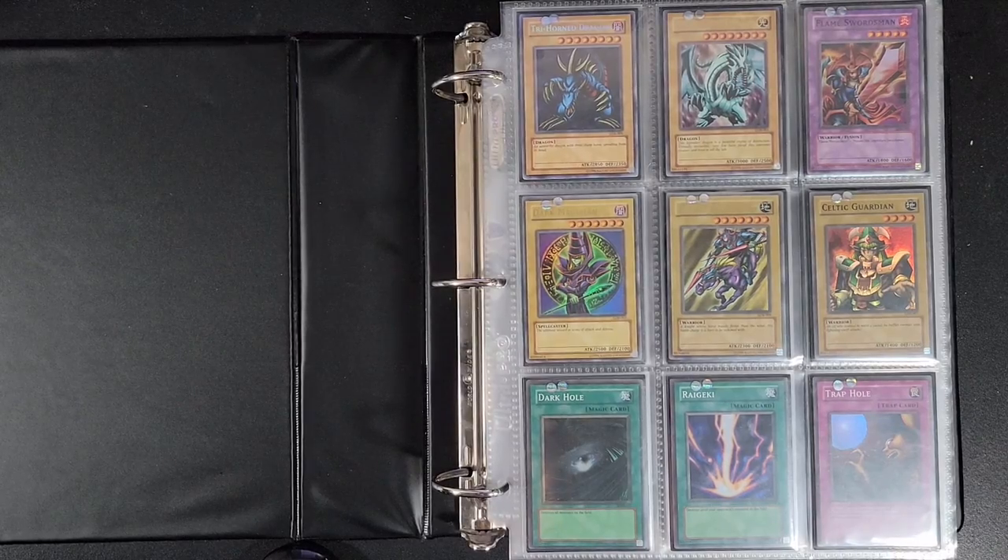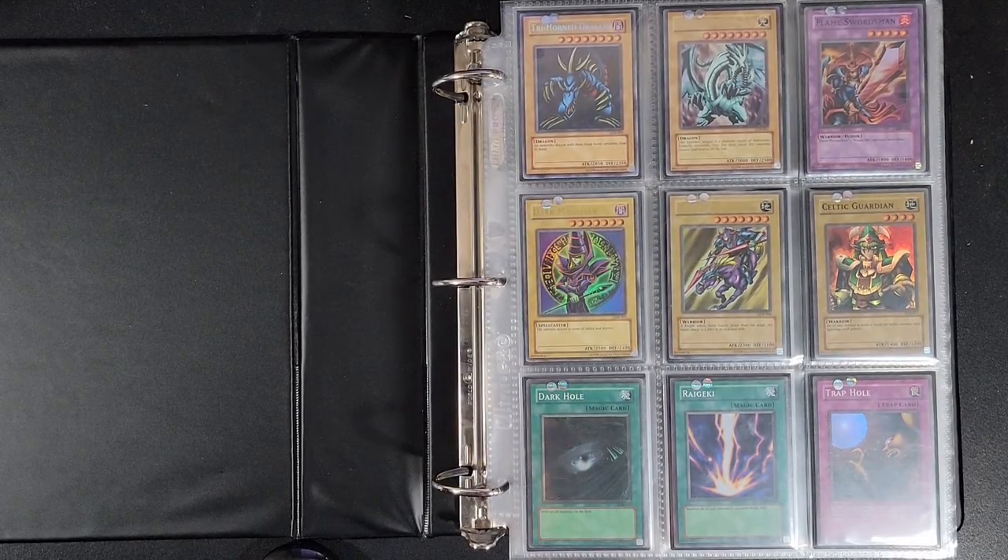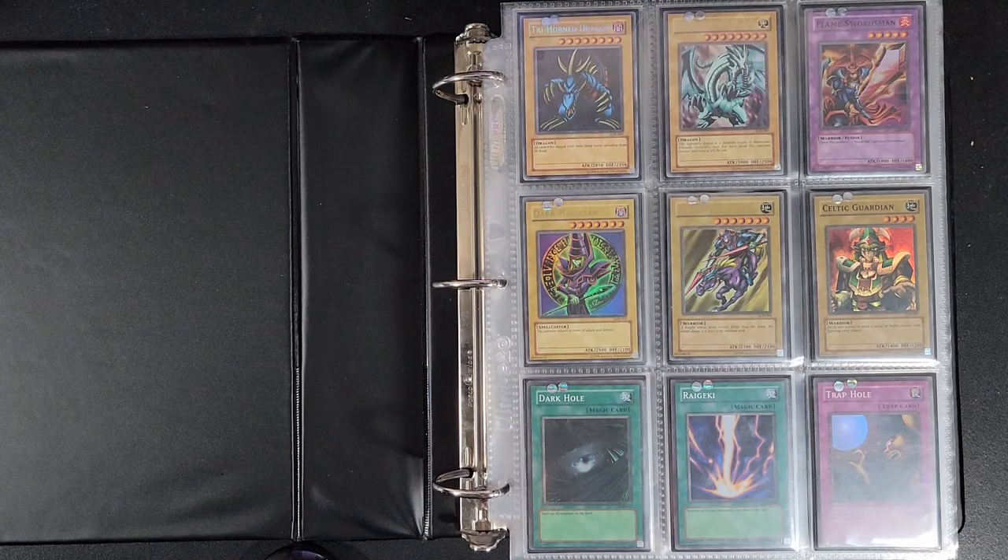I'll have a mix between first edition and unlimited cards. If a first edition card only costs about a dollar more, then yeah, I'll probably get the first edition. But since there are so many cards I have to buy, I have to pick and choose, and a lot of times I'll probably settle for an unlimited card just to complete my collection.